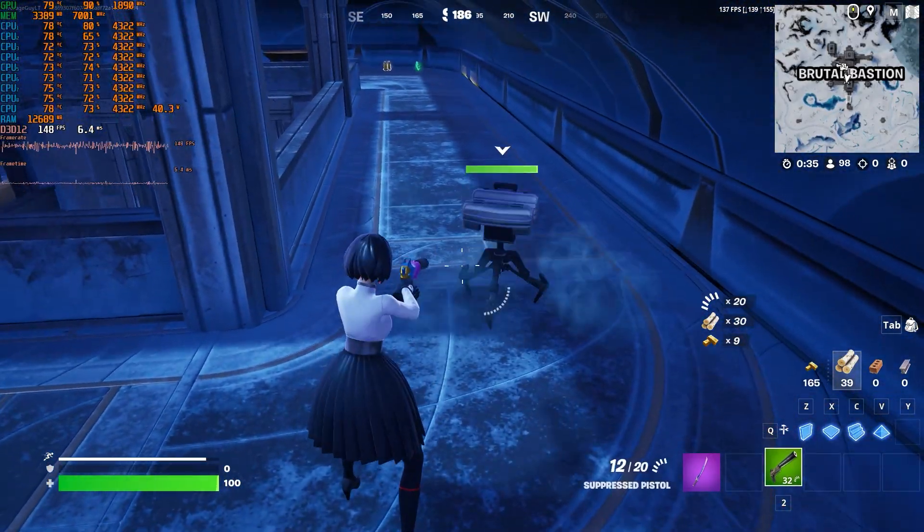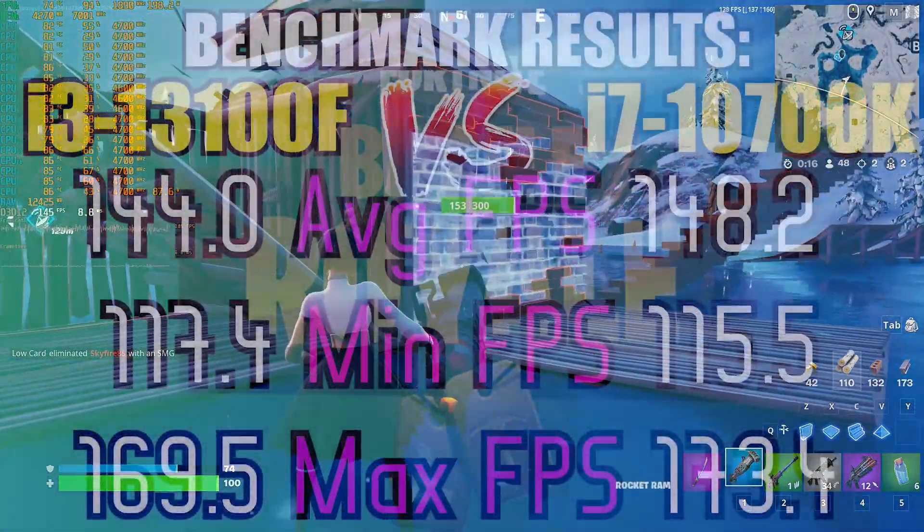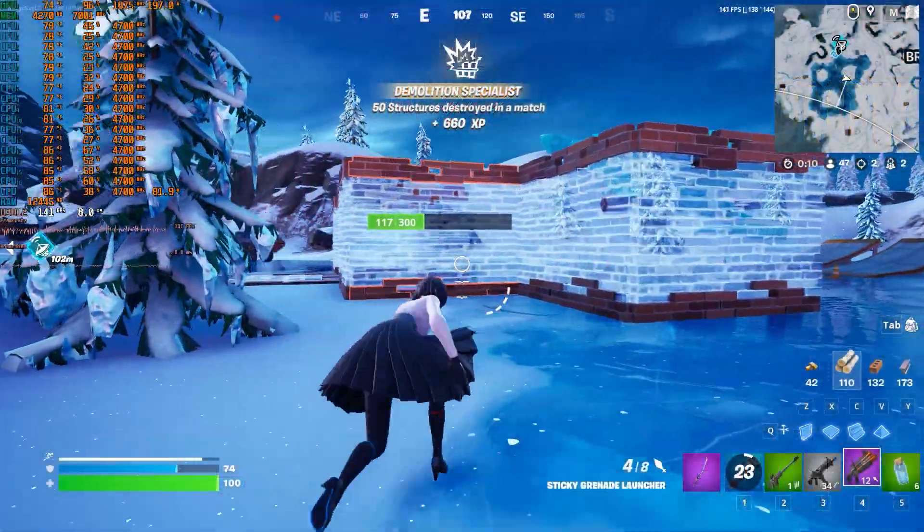Can someone explain what's going on in Fortnite? Anyways, both processors on 1080p medium settings performed really well here, but the i7 seems to have gotten a slight lead.